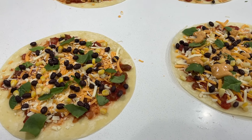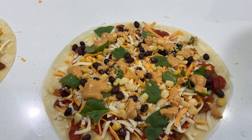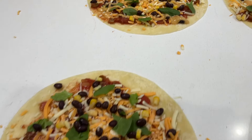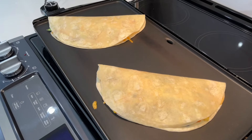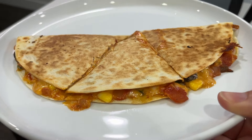For supper tonight we are having what I guess you could call southwest quesadillas. They have salsa, black beans, corn, spinach, cheese, and then a chipotle sauce drizzled on. We have a couple for the younger kids going now, and they are a family favorite, that's for sure. All fried up — yummy!